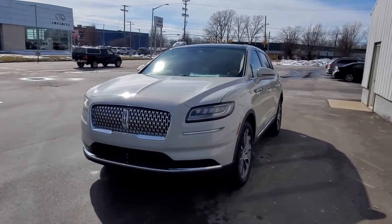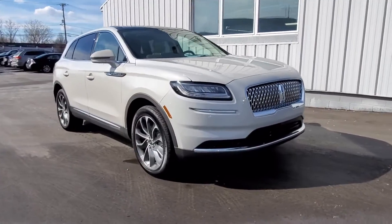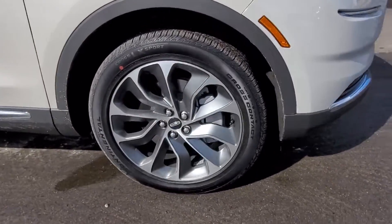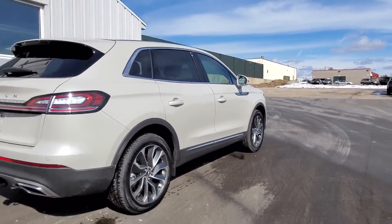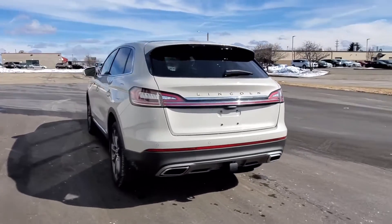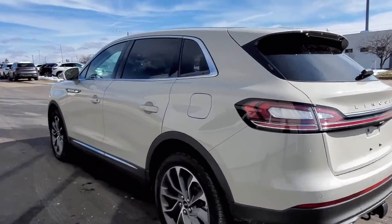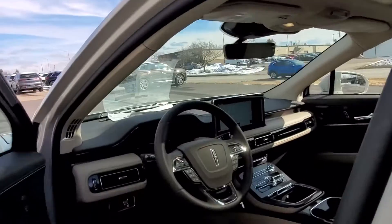2022 Lincoln Nautilus. You'll be more than pleased with extra features like these: Navigation, Heated rear seats, Power driver seat, Power passenger seat, Rain sensing wipers, Power lift gate, Brake assist, Keyless entry, Steering wheel audio controls, Auto dimming rear view mirror, Aluminum wheels.